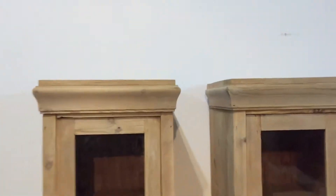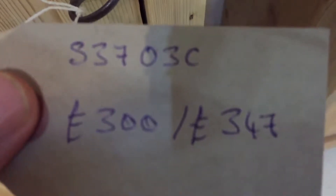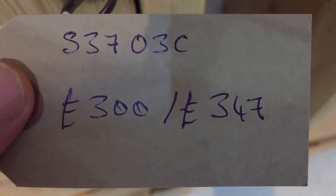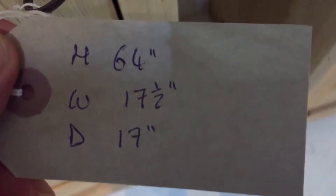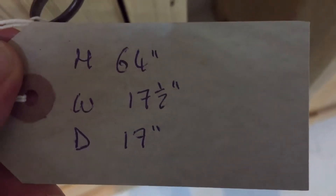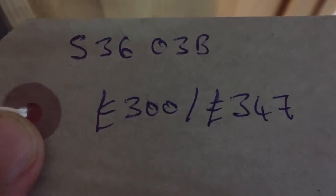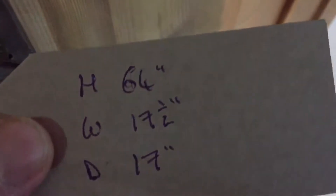I'm selling these individually. The left-hand one is code number S3703C, 300 pounds as it is, or 347 pounds if you'd like it waxed. The height is 64 inches, the width at the widest point is 17 and a half, and the depth at the deepest point is 17. The one on the right is S3603B, the same price and the same dimensions.